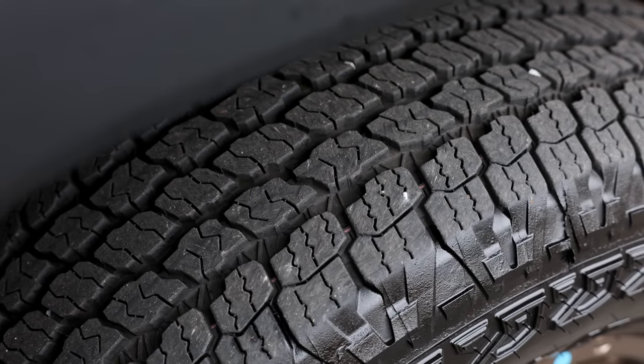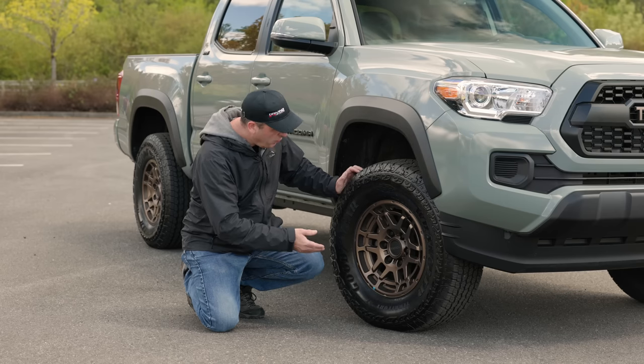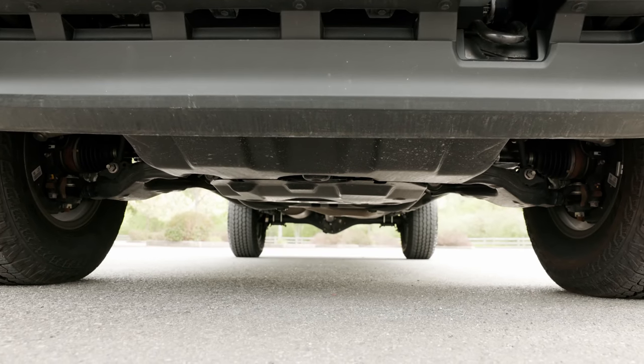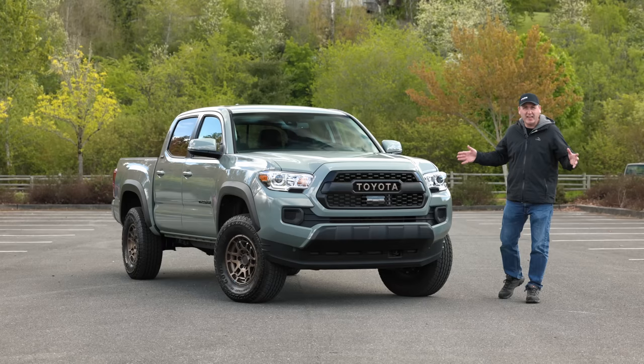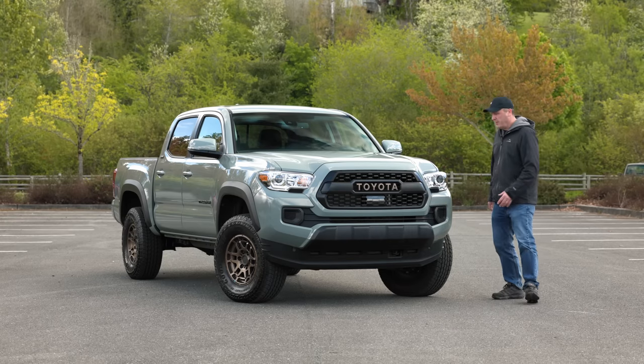One thing to note: even though this is an all-terrain, it is not 3-peak rated. So even though it is mud-snow rated, it's not something you really want to use in deep snow conditions. In the front, it has a skid plate borrowed from the TRD Off-Road — not the big, chonky one you get on the TRD Pro, but it still does the job.